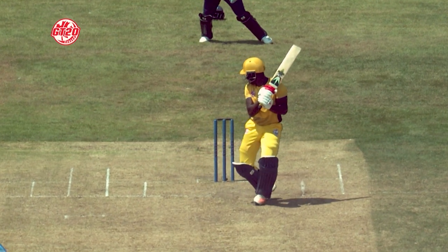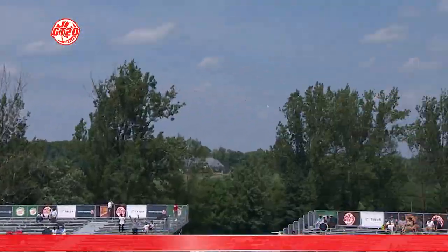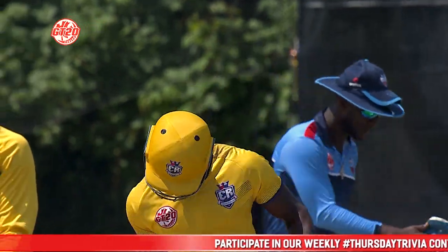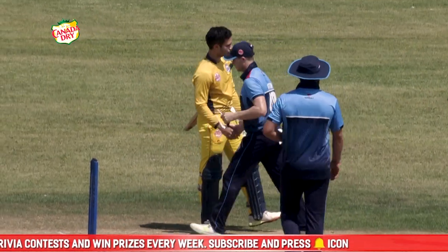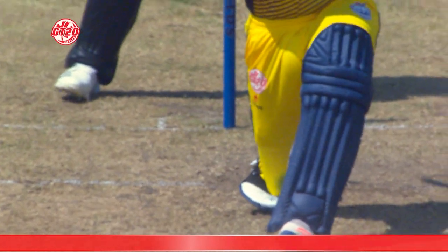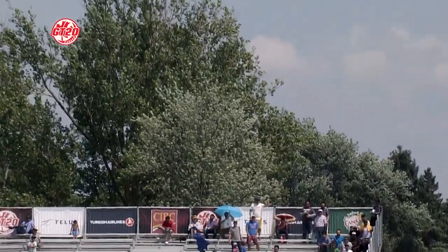That's the game. What a lovely shot. Another Canada Dry maximum — a nice way to finish it off. And what an emphatic victory it was for the Edmonton Royals. It's a dangerous shot spinning square, but he just picked it up lovely, one knee, went through it, and it's gone the distance.